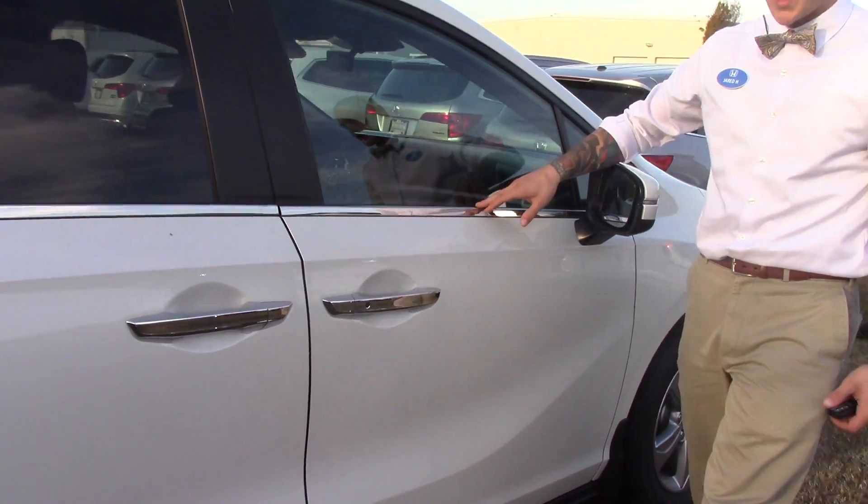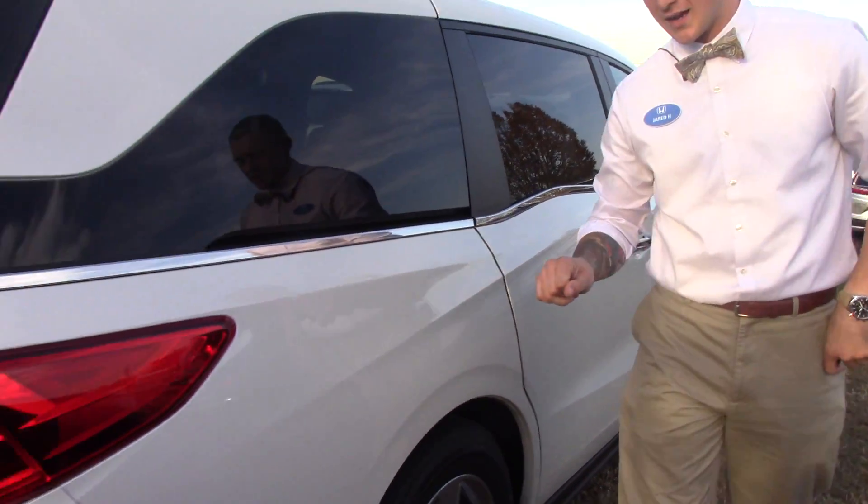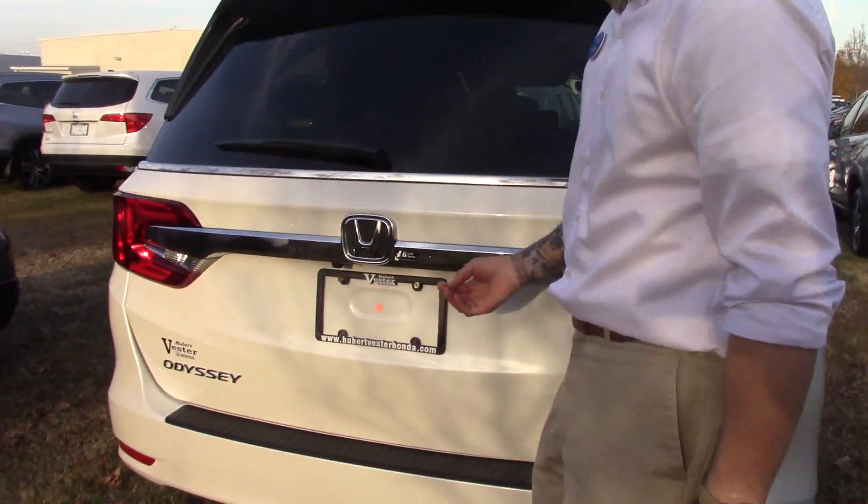Chrome accents on the door handles with a push button — with the key fob in your pocket, you can lock it with the push button and unlock it by reaching your hand inside the vehicle.